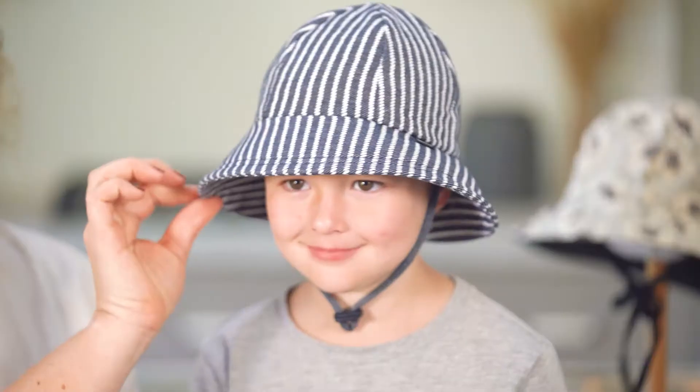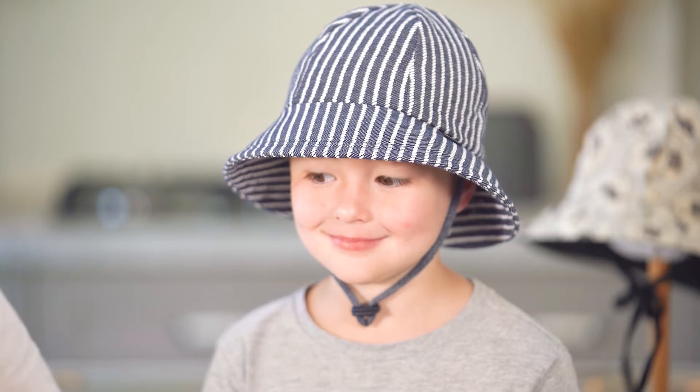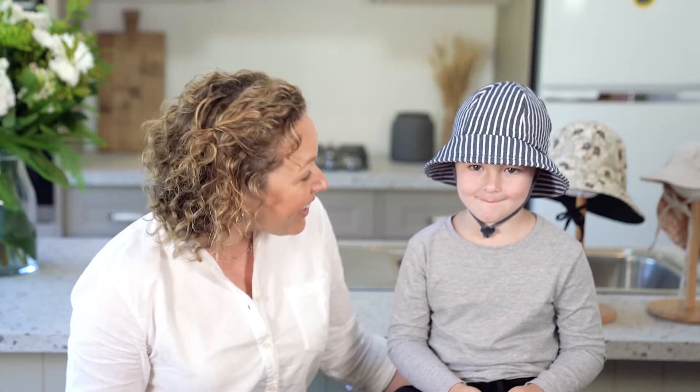So here we have little Taj modelling our toddler bucket hat. Now it fits him — it's a 52 centimetre size — but you're not a little toddler, are you? You're a big boy. So this hat, although it fits him, it's not appropriate.